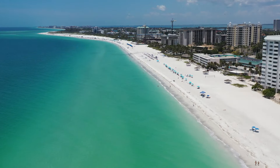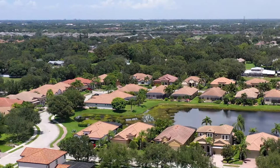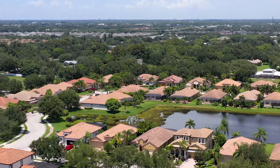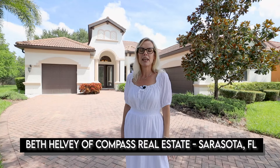University Groves is close to all of the beaches. The closest one to you will be Lido. This is Beth Pellaby with Compass Real Estate. Thank you so much for joining me at 8031 36th Street Circle East and we'll see you soon.